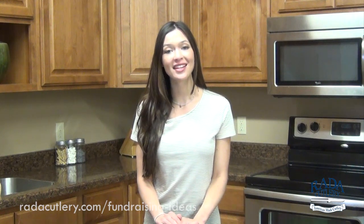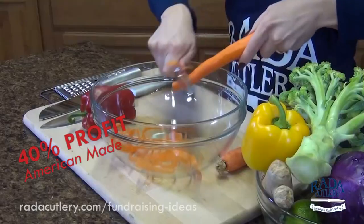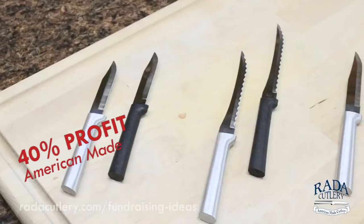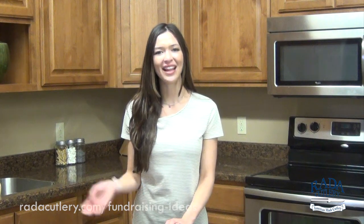For more information and tips, you can go to Radacutlery.com fundraising ideas. We hope you found this video helpful and that you consider RADA as a fundraising option. With Rada Cutlery, your team can earn a 40% profit by selling useful, made-in-the-USA kitchen products that your supporters will want to purchase to help your cause. To prove our customer satisfaction, be sure to check out the customer comments after this video. Thanks for watching and we'll see you next time.